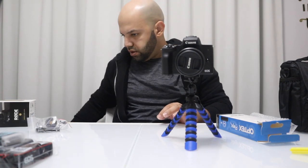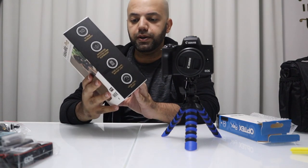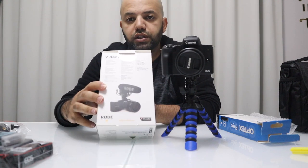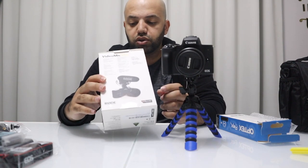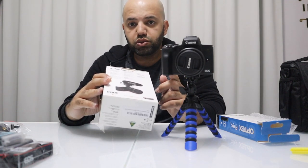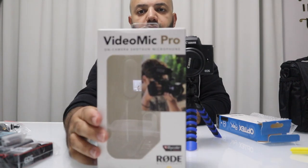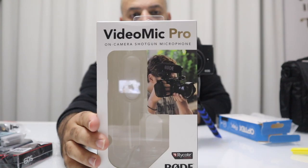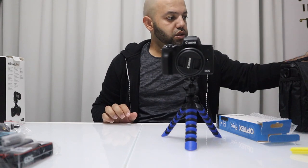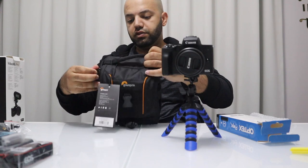Another thing I'm currently using is this Rode mic — this is an external mic that is powered. This is actually the third or fourth mic I've gone through, and this is the best one I've come across. It's called the Rode VideoMic Pro, got it from Amazon. It's really, really good — I've had a great experience with it.